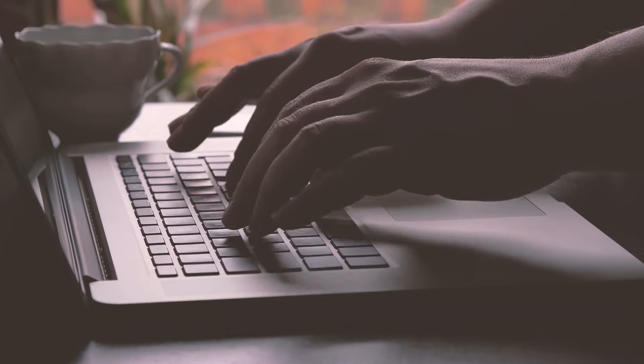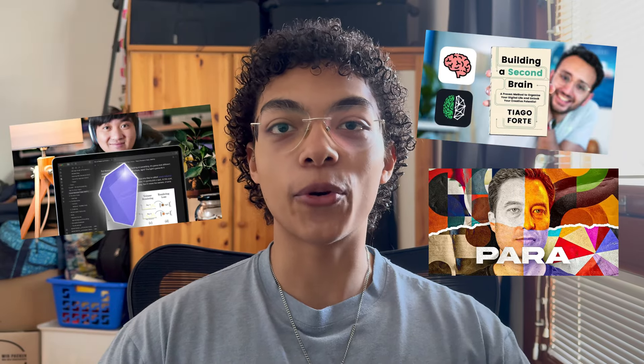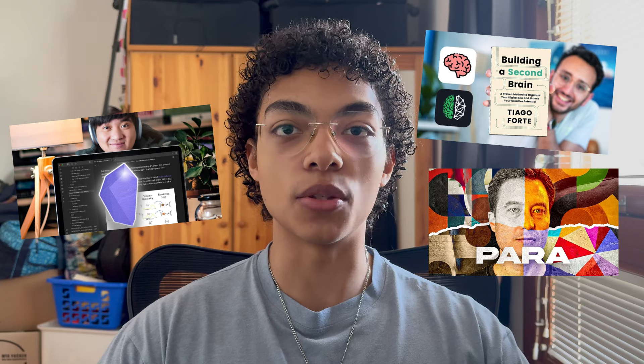A productivity system shouldn't feel like a second job. It should help you get things done and you shouldn't have to think about it. It should enable you to complete the tasks that you need to complete every day. A productivity system should help you keep the one brain you already have organized and not create a second one that you have to organize as well.